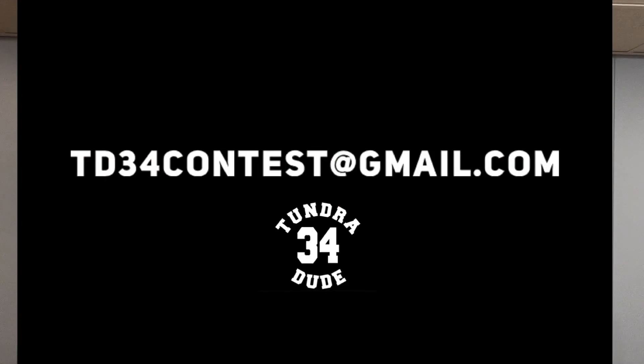Before we get started on the main topic, I want to tell you about something I'm planning that has to do with a fan feature on a global scale. I want to make a video of all of your trucks with you included. Send a picture of you with your Tundra, your name, and where you're from to td34contest@gmail.com. I want to make a giant video of all the followers with their truck and their info. The only rule is you have to be subscribed to the channel.